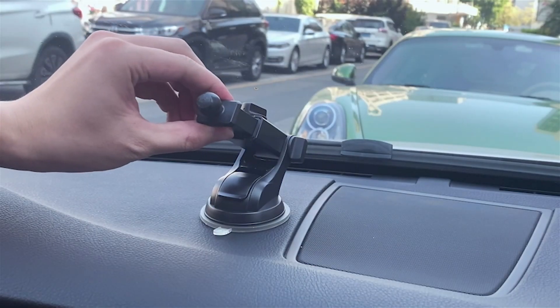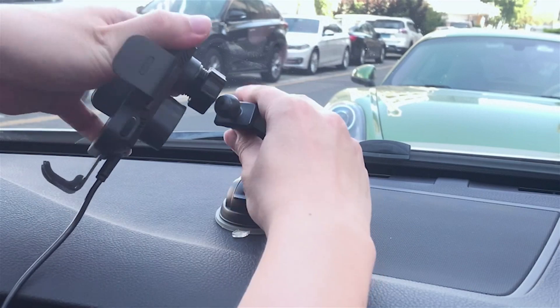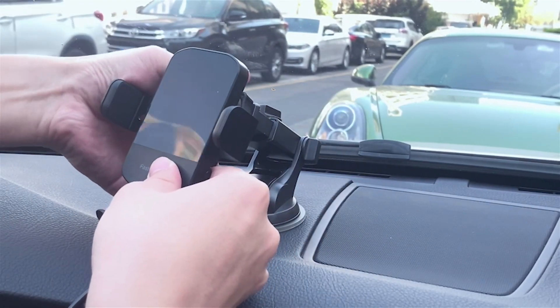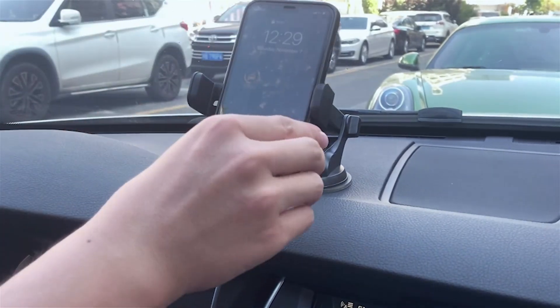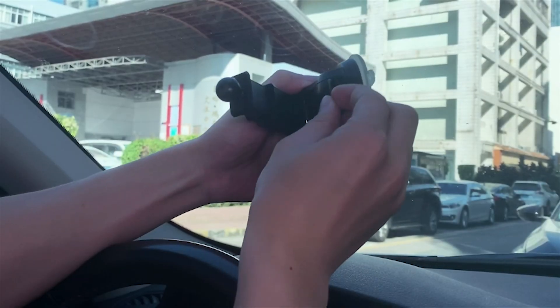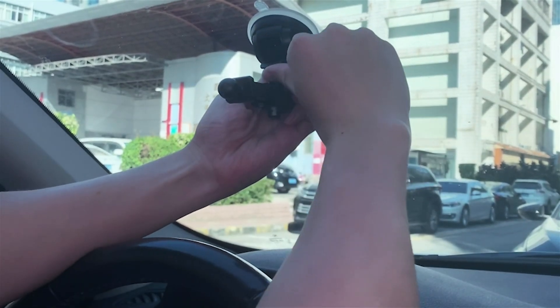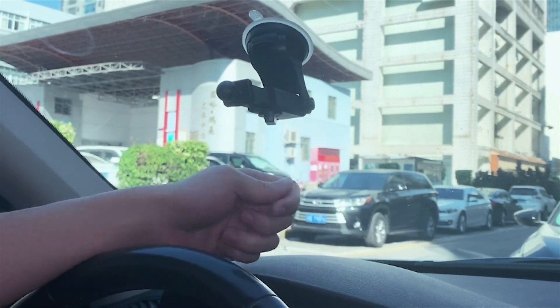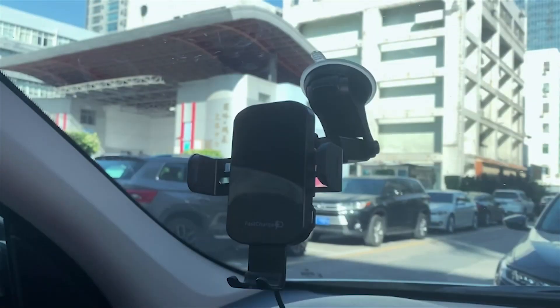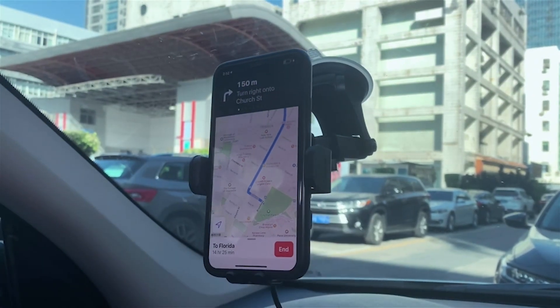Furthermore, this phone holder for cars supports charging through phone cases up to 6mm thick, making it ideal for those who prefer to keep their phone protected while driving. However, please note that cases made of metal or with external attachments such as magnets, credit cards, grips, and stands can interfere with charging. The 360-degrees rotating sphere and retractable and foldable bracket of the CH Geek wireless car charger allow for optimum viewing and safe driving, letting you easily adjust the mount to the perfect angle.